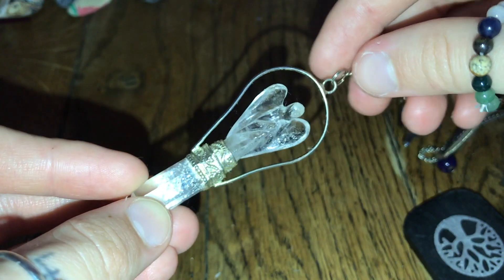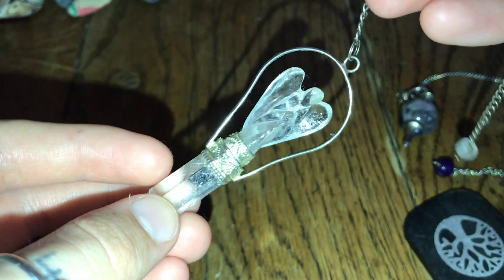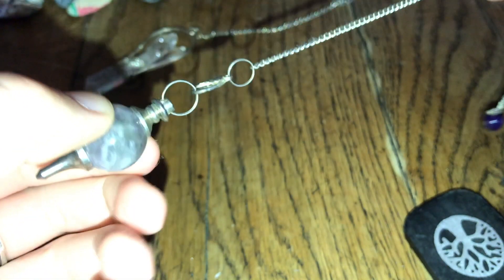And the final things I have to show are just my pendulums — I have this little clear quartz guardian angel one, and then just this little amethyst one. So pretty much that is it for today's video. I hope you guys enjoyed seeing my crystal collection. Thank you again to Angel of Hearts for sponsoring today's video. Thank you guys for watching, and I will see you all next time. Goodbye.